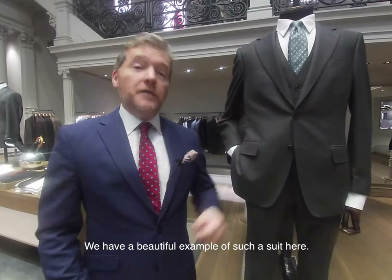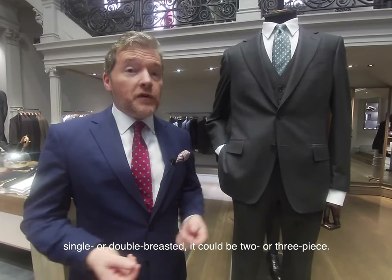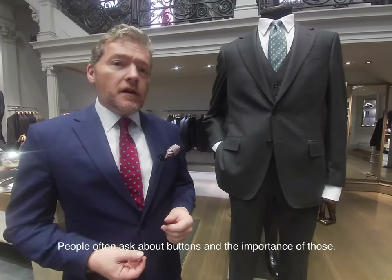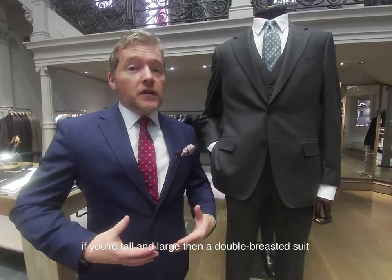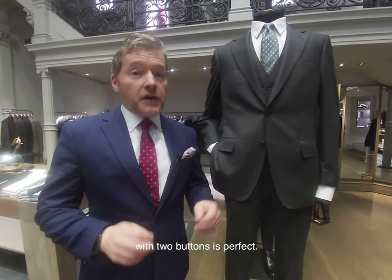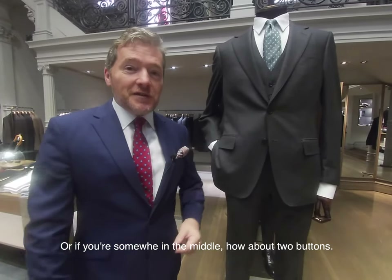We have a beautiful example of such a suit here. A lounge suit could be single or double breasted, and it could be two or three piece. Here we have a wonderful three-piece suit with two buttons. Broadly speaking, if you're tall and large then a double-breasted suit with two buttons is perfect. If you're taller and slimmer then maybe you can go for three buttons, or if you're somewhere in the middle, two buttons.